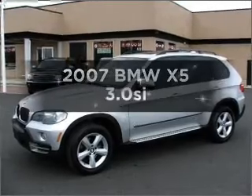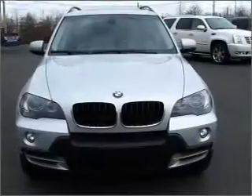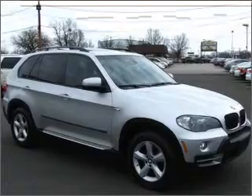Imagine yourself in this 2007 BMW X5. If you're looking for an automobile with great attributes, look no further. With a solid six-cylinder engine that responds smoothly to its six-speed automatic transmission,